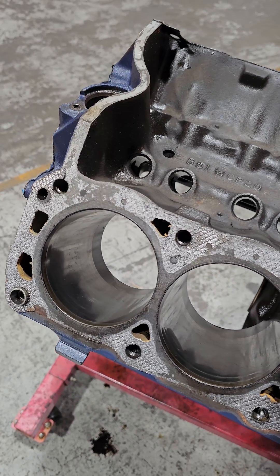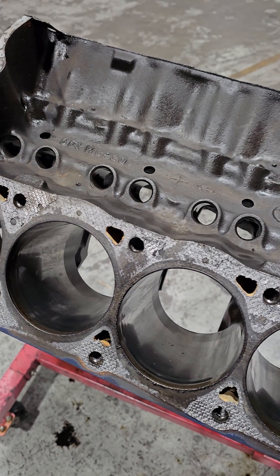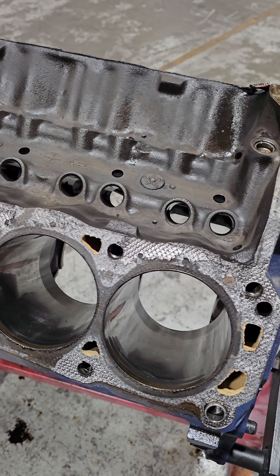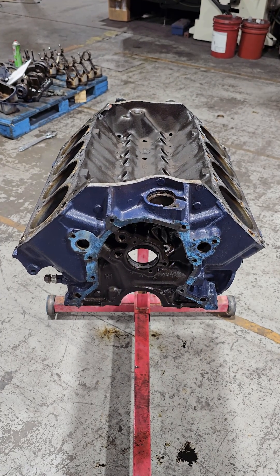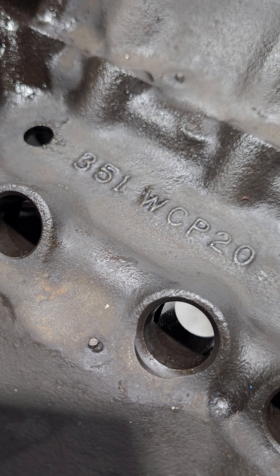So the story on this is this was supposed to be the good engine to replace the old worn out one, but things went wrong. The story goes that he bought this block from a guy in a junkyard, and the engine had been recently rebuilt, but it had just been sitting for 10 years or so.